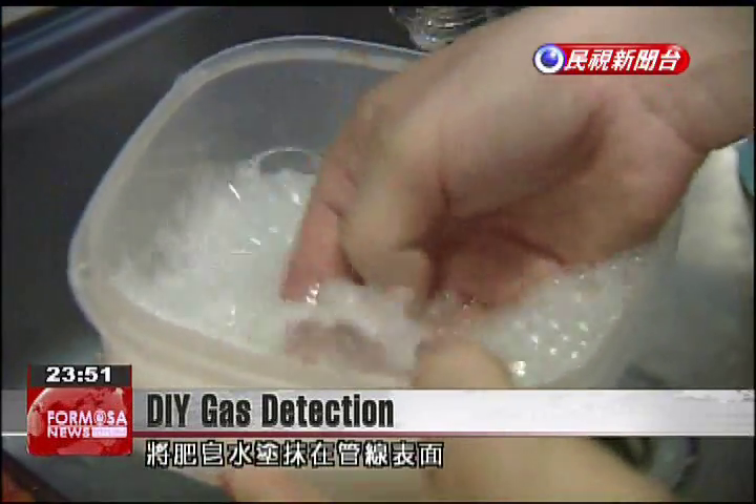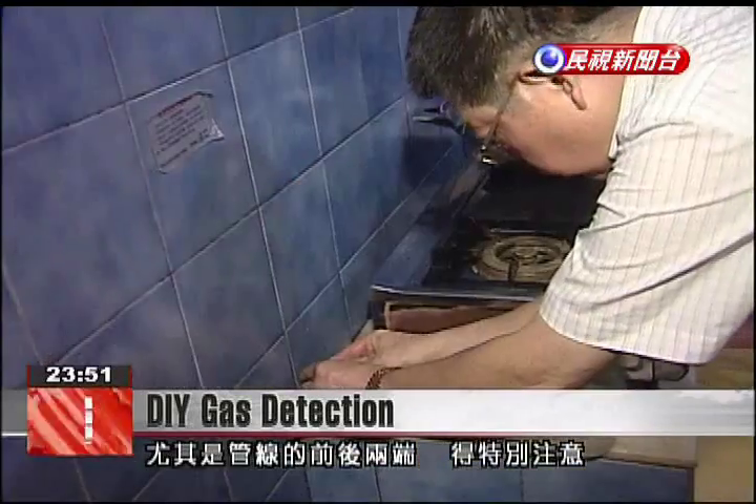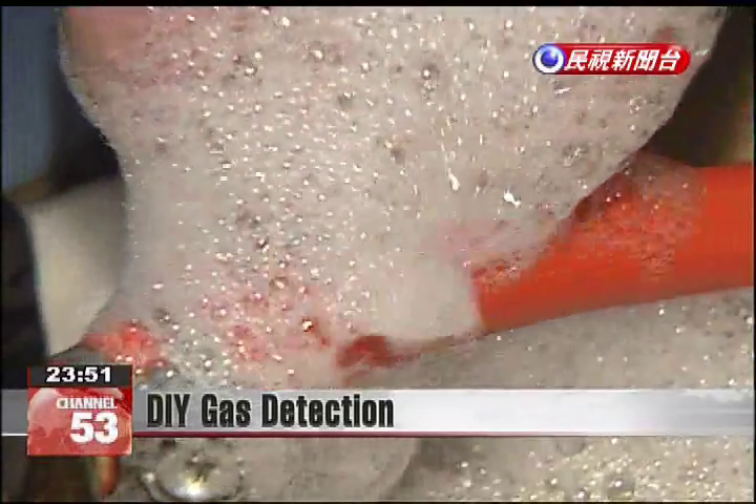To do this, you can apply soapy water to gas pipelines, especially connection points in front and back of the pipeline. By checking for bubbles, you can quickly determine if there is a leak.